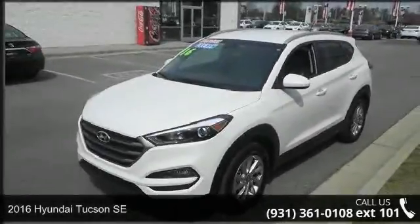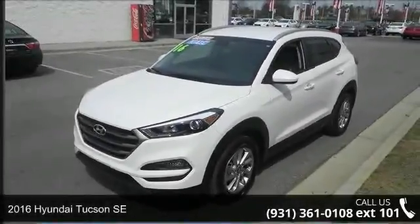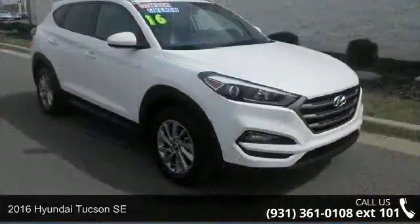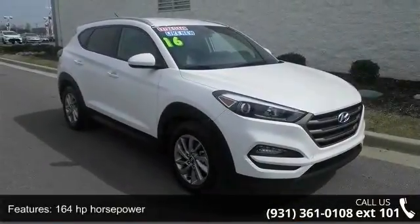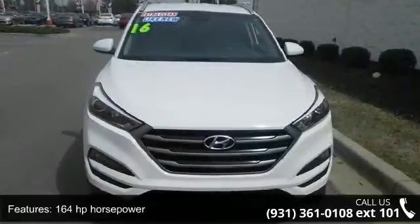Step into the 2016 Hyundai Tucson SE. This may be the set of wheels you've been looking for. This vehicle comes with a reliable four-cylinder engine connected to a smooth shifting automatic transmission.